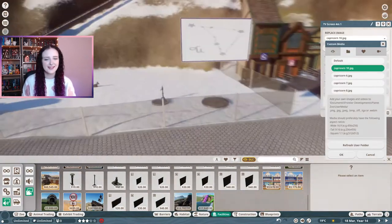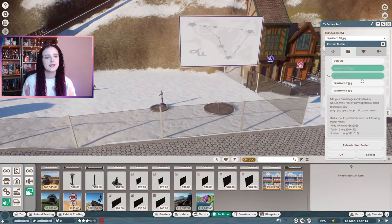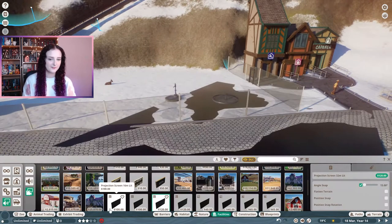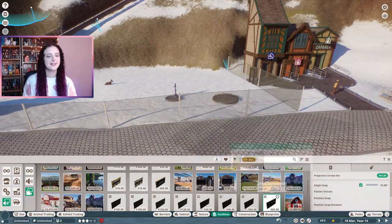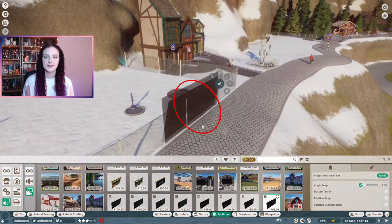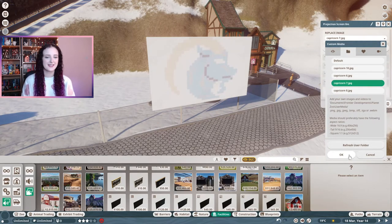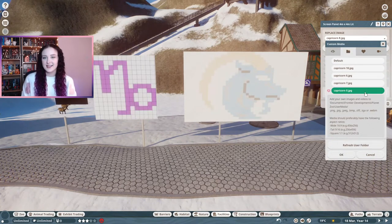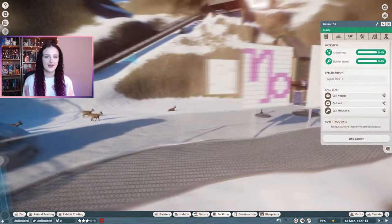I found this fun fact - I'll leave the link in the description - that in the 18th century there was a common belief in Europe that the alpine ibex was a magical animal, and the modern equivalent of this magical animal is Capricorn, a mark of the zodiac. I thought that would be an amazing start to the year because it is still Capricorn season, and I am actually a Capricorn myself.